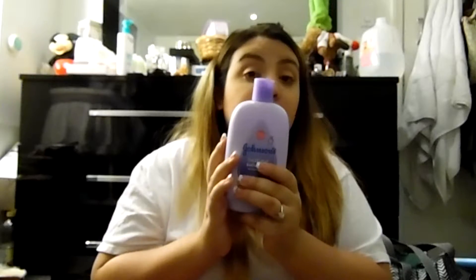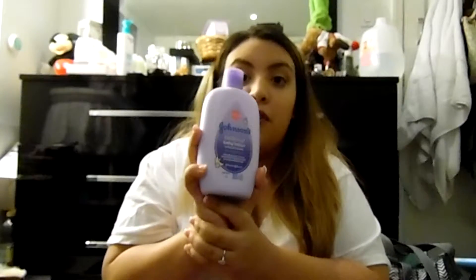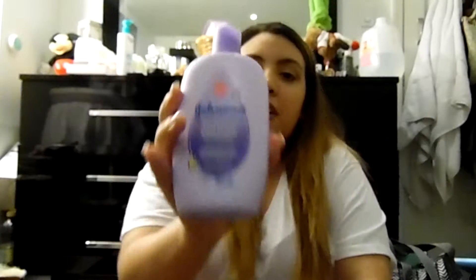Baby lotion is a must. My baby gets extremely ashy, especially around the face area. This one is really good — it says 'bedtime' but I use it anytime. The smell helps calm him down before sleeping.